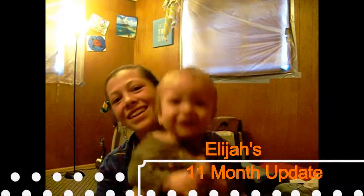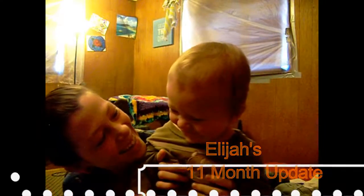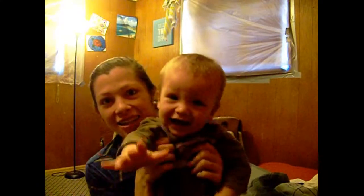Hi! Can you say hi? Hi! So this is Elijah, and I'm Amy, once again making a video, and this is Elijah's 11-month update.